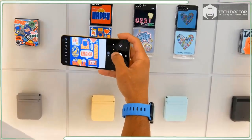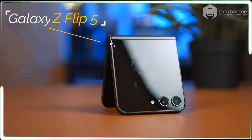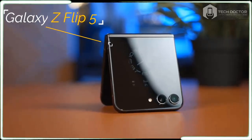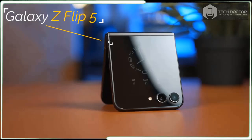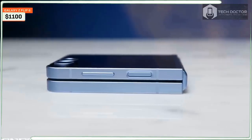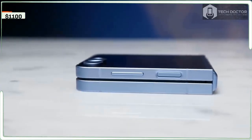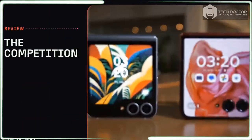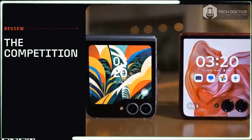This is inherently a disadvantage for the Flip 6, especially when its closest competition is the $999 Motorola Razr Plus 2024. You also need to remember that the Galaxy Z Flip 6 is competing with other traditional flagship slates in the $999 range like the iPhone 15 Pro and Pixel 8 Pro.